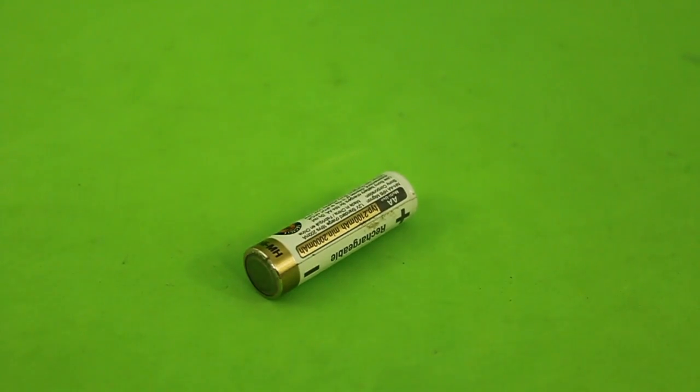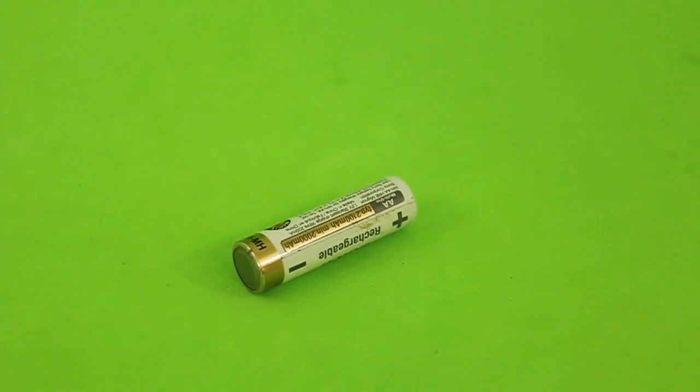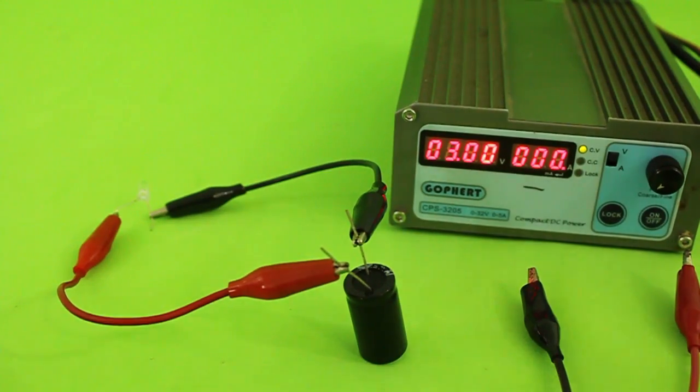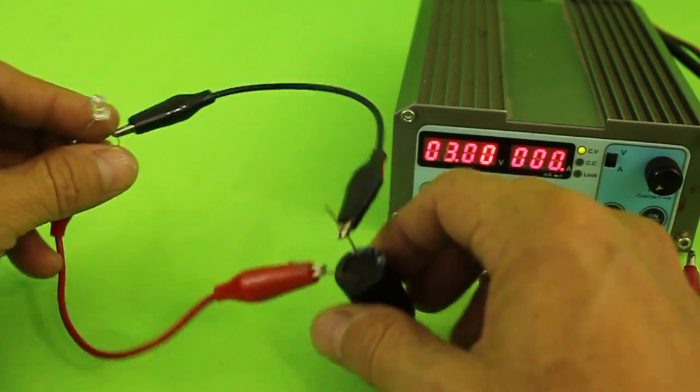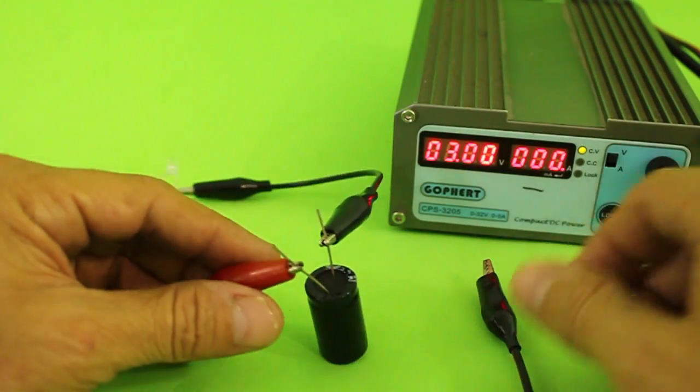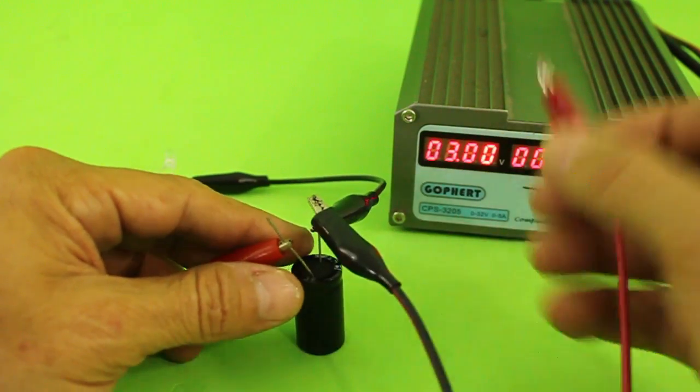Everybody knows that batteries store energy as we use them all the time to power our devices. Capacitors can also store energy. Here I have this LED connected to the capacitor and let me use the power supply to charge the capacitor.